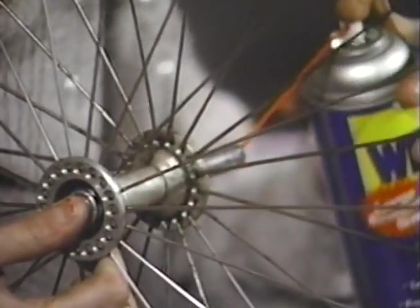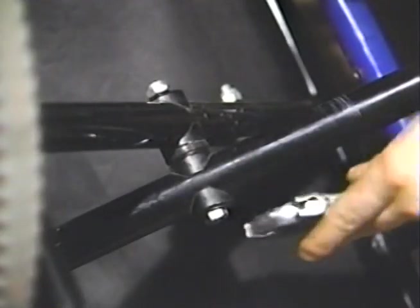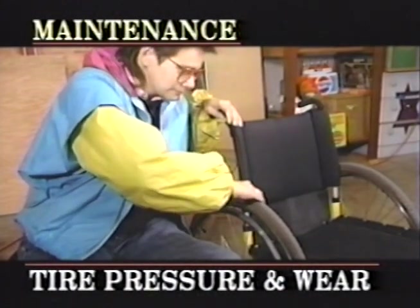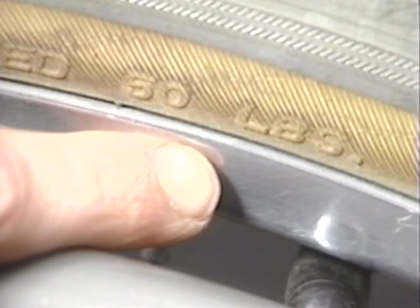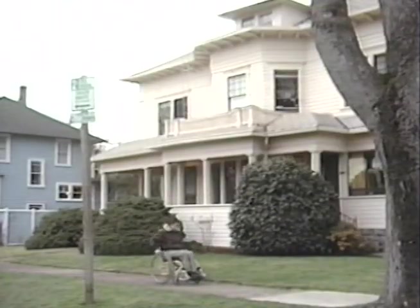Pay special attention to the quick-release mechanism, as lack of care might result in the axle becoming stuck to the axle plate. For safety, especially with folding chairs, periodically do general nut and bolt tightening, as nuts can work loose over time. Check tire pressure and wear for safety and to avoid the risk of flats; keep an eye open for items embedded in the tire and replace tires that are excessively worn. Tire pressure should be maintained at the level designated on the side of the tire, generally between 50 and 70 pounds, though some tires can accept well over 100 pounds.